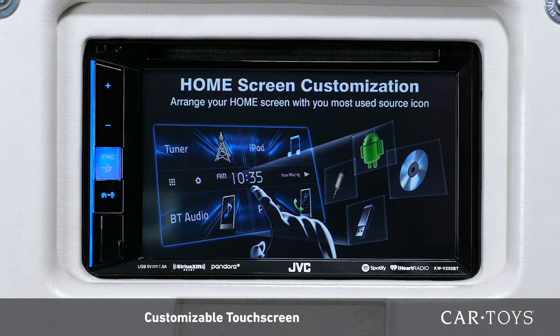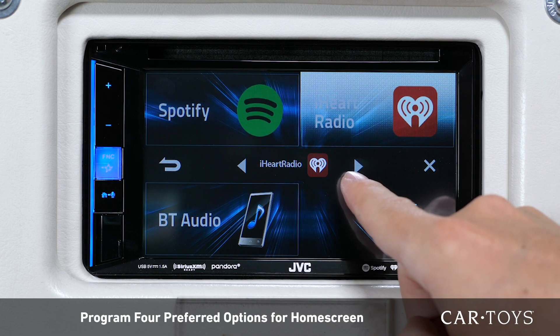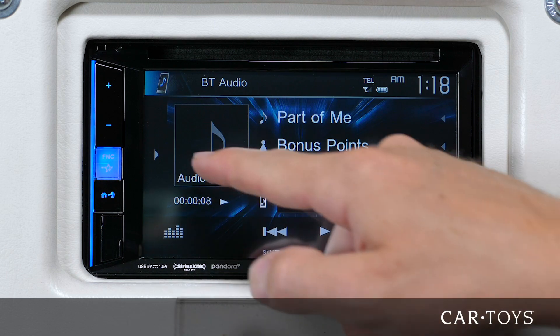The highly customizable touchscreen allows you to program four preferred options so that your favorite apps and settings are right at your fingertips. Connecting via wireless Bluetooth enables you to stream music,